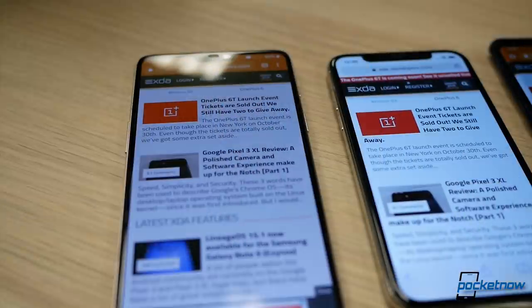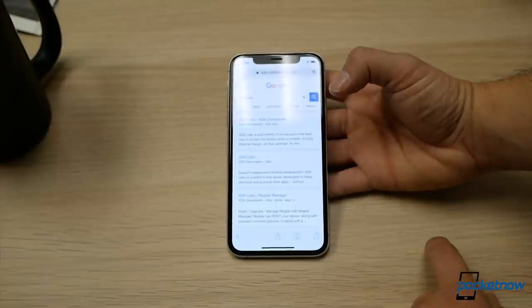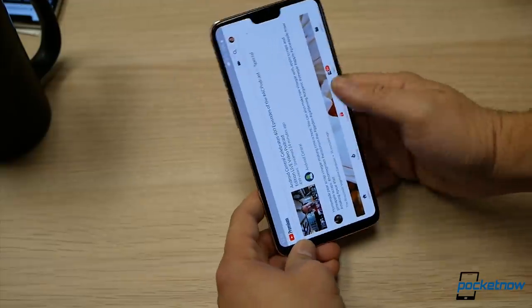To wrap things up, we don't think that the iPhone XS is worth it and you have much better options at this price point or even below. So unless you're tied to the Apple ecosystem, consider other options because there are better ones out there than the iPhone XS. Thanks for watching.